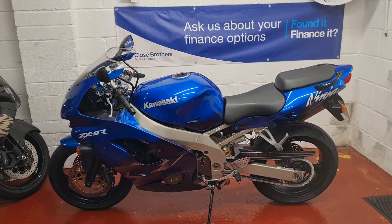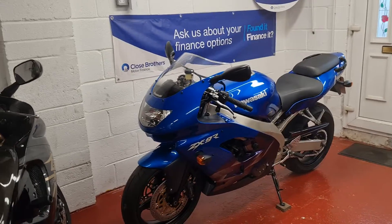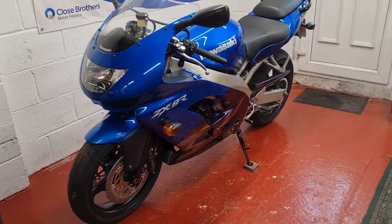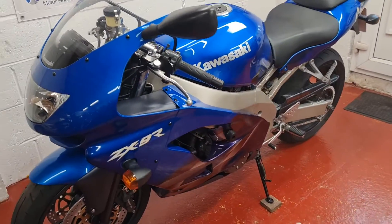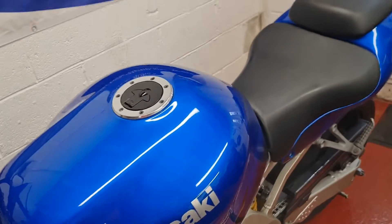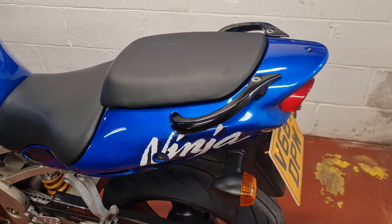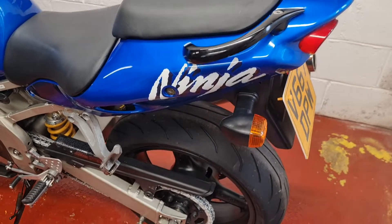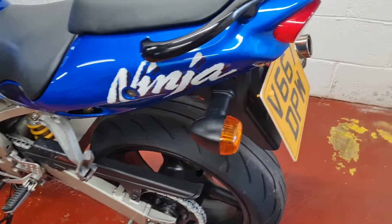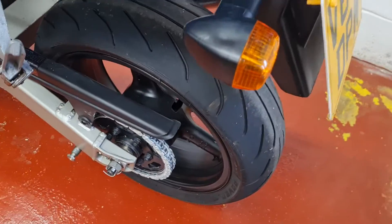Welcome to this absolutely stunning Kawasaki ZX9R for sale. It's a 2000 V-reg, in extraordinary condition — a really pretty bike in the blue. It's getting on a bit now, 22 years old, but it could be an absolute minter with very little work indeed. Just needs a bit of time to go around a few little bits and pieces, but honestly it really isn't far off as it is — a real usable, up-and-coming classic bike.